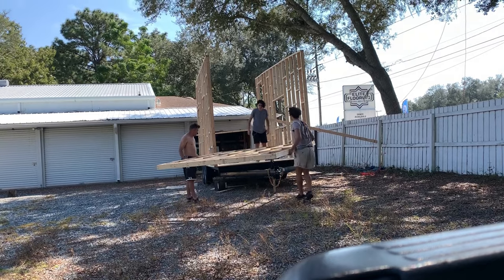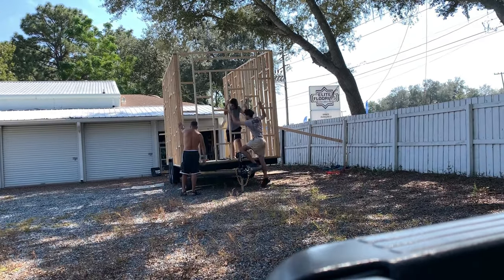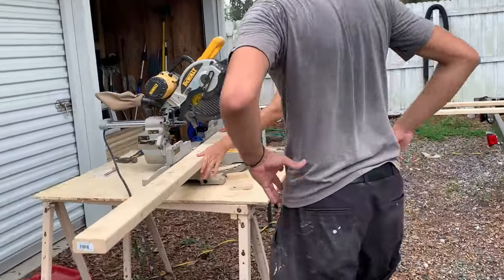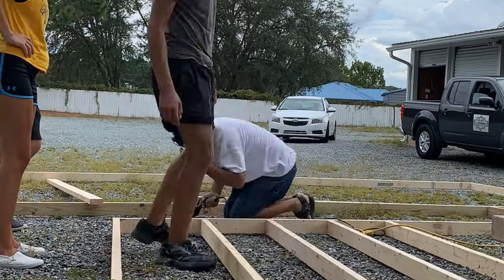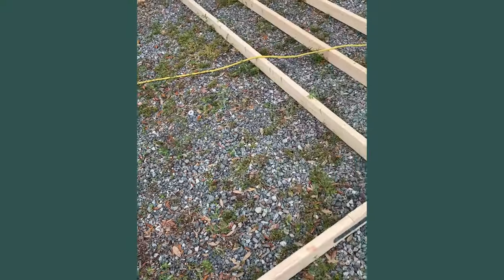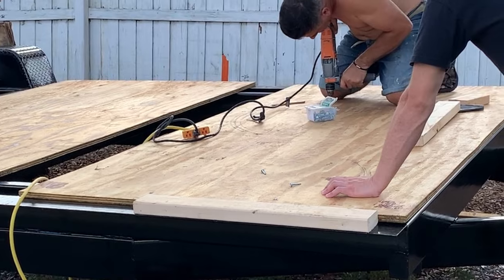Put on your working boots, boys and girls, because we're going to get started on the frame of this tiny house. At this point I was a newbie — petrified, shaking and quaking in my boots. I did not know a single thing about how to frame a house, so I had my dad's help. With those measurements and knowing where all the windows and doors were going to be placed, we built little boxes for the doors and windows, then bolted it into the trailer to make sure she wasn't going to go anywhere.